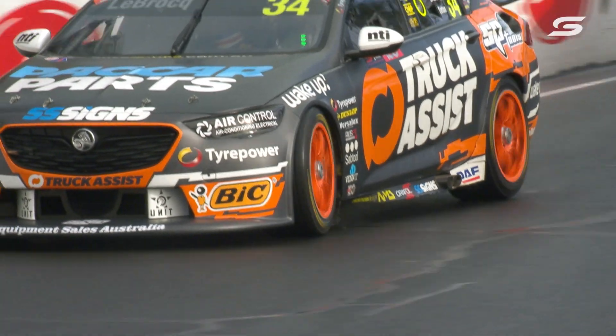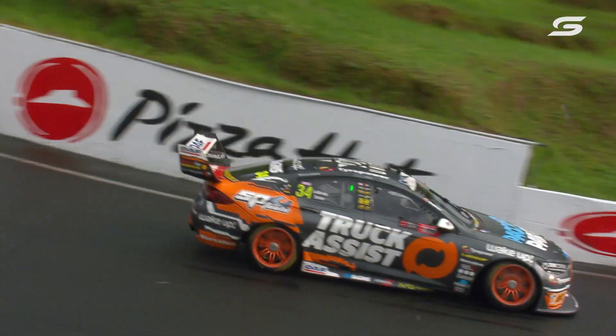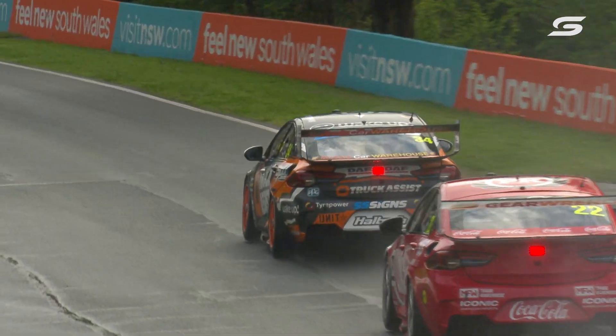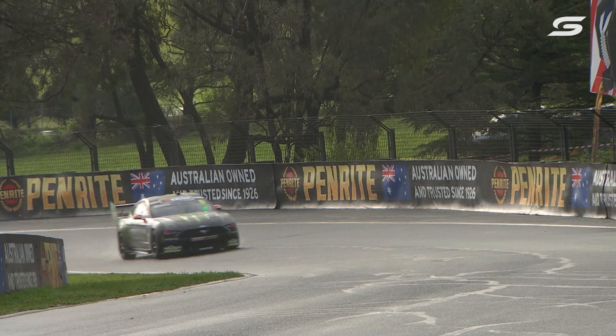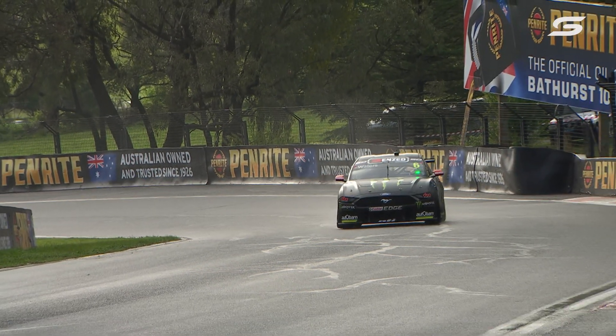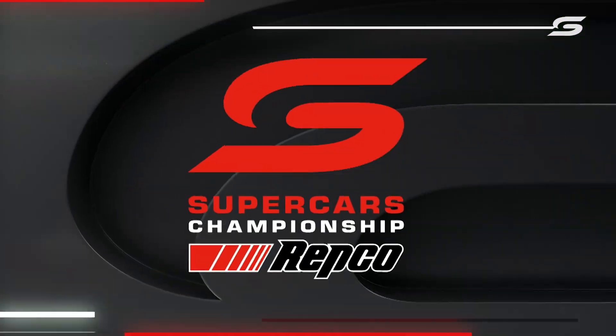Craig Lowndes going off the road, a locked wheel — that was a nasty moment. Is it LeBrock in that or young Aaron? It's Aaron. He was sideways but he gathered it up nicely. There's a big slide here for James Moffat, and Moffat did a really good job in the wet session.